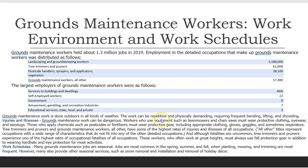The work can be repetitive and physically demanding, requiring frequent bending, lifting, and shoveling. Grounds maintenance work can be dangerous. Workers who use equipment such as lawn mowers and chainsaws must wear protective clothing, eyewear, and earplugs. Those who apply chemicals such as pesticides or fertilizers must wear protective gear, including appropriate clothing, gloves, goggles, and sometimes respirators.